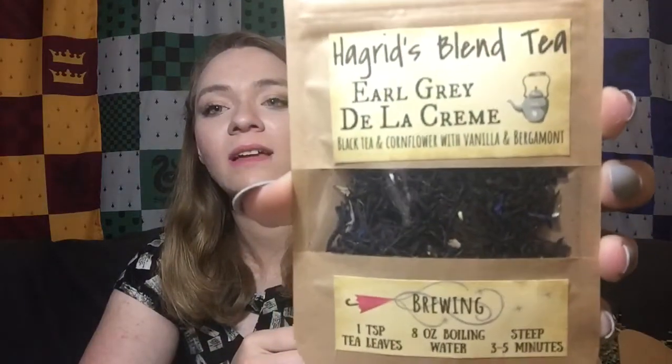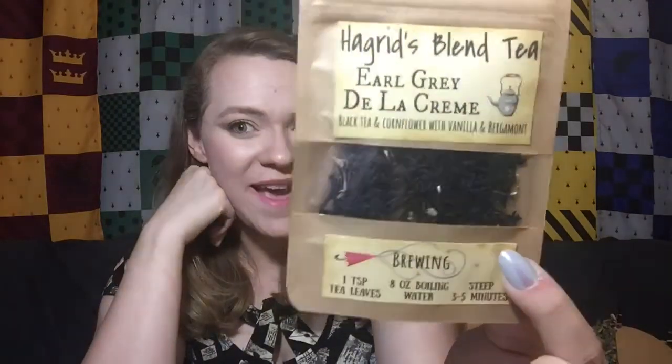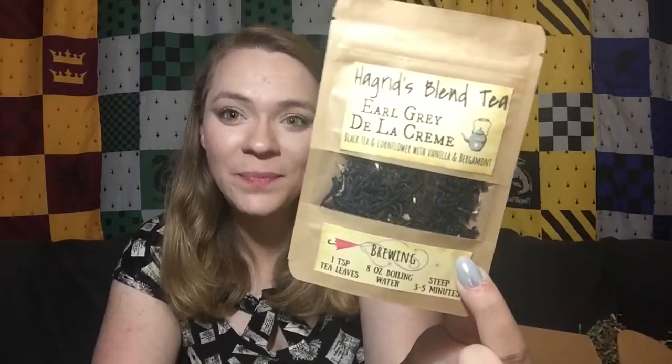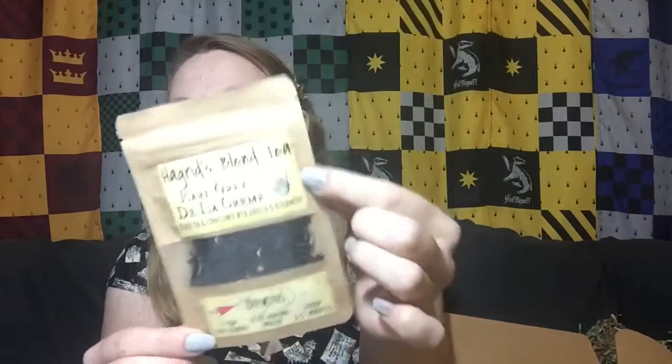I am so excited to try this one — this is Hagrid's Blend Tea, Earl Grey de la Creme: black tea and corn flour with vanilla and bergamot. The brewing instructions are styled like they're being cast from Hagrid's wand, because his wand is that umbrella, which is awesome. And it's also got a little tea kettle on it like Hagrid has in his hut when he's pouring tea. I absolutely adore this. Cannot wait to try it with my aunt, and we'll most likely do a video of it in action, so keep a lookout for that.